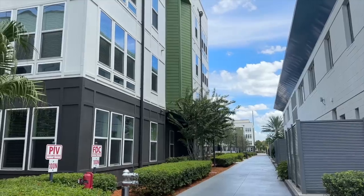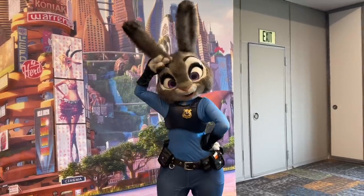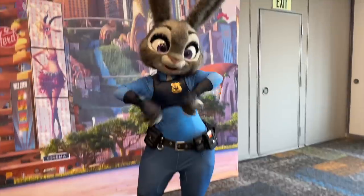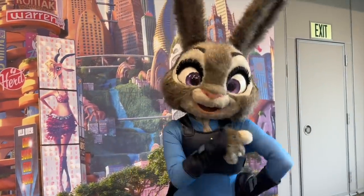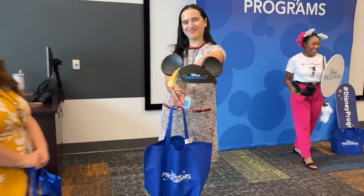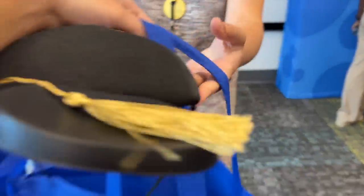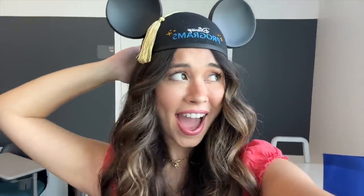After we toured the apartment, they actually had a special surprise for us — we got to meet Judy Hopps! I asked her if she was patrolling around Flamingo Crossings and then they handed us this really sweet Disney Programs bag. I got a little Disney Programs Mickey hat with the tassel. I'm going to cry — and just for a moment, I really felt like I was on my Disney College Program again.